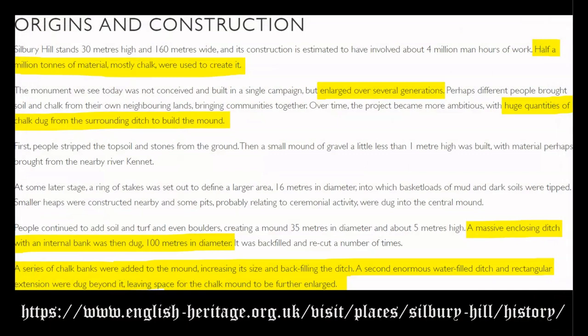Now, on to the functional construction materials. This is an excerpt from EnglishHeritage.org, which is essentially the English counterpart to the Egyptian Ministry of Tourism and Antiquities — the website where you can purchase your tickets to Stonehenge. There are some extremely significant details about the proto-pyramid at Silbury Hill contained within this small section. To quote: half a million tons of material, mostly chalk, were used to create it. The structure was enlarged over several generations and huge quantities of chalk dug from the surrounding ditch were utilized to build the mound. Remember that this mound is almost completely made from chalk, which is a dielectric material with the same chemical composition as limestone but in a different form, and this chalk is critical in the operation of this mound system.